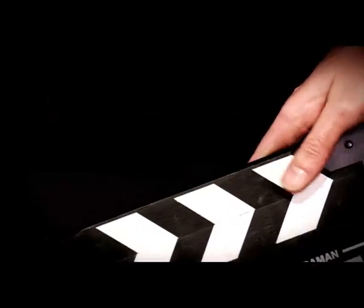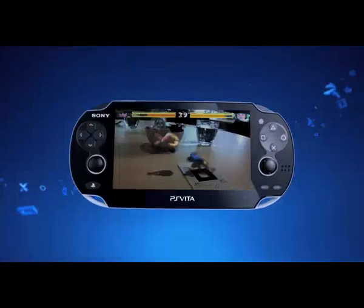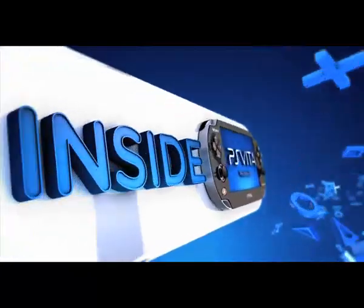Welcome to Inside PS Vita, an inside look at the future of portable gaming. Coming up in this episode, we take a look at augmented reality. You can actually change what you're seeing in the real world when you look through the PlayStation Vita — you don't see your desk, you see something different.